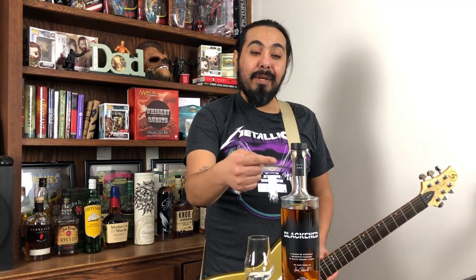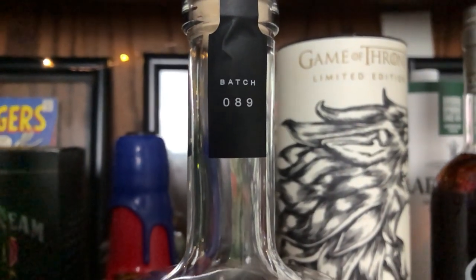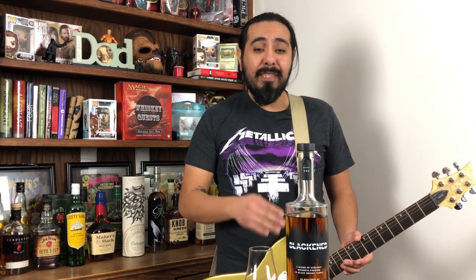Each bottle has a batch number on the bottle neck that refers to the playlist chosen for the black noise. The one I got is batch number 89, and it was the playlist chosen by none other than bass player Robert Trujillo, with the first song being Damage Inc. You can see all the different playlists used for every single batch — I'll put it in the description below. Maybe you're looking for a specific bottle, or maybe you're just trying to avoid the one that Lars picked.